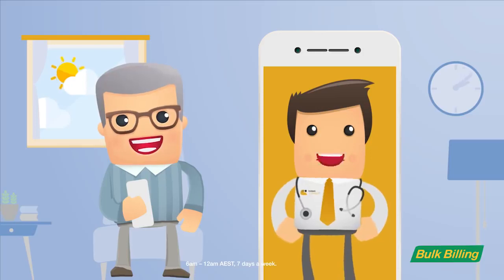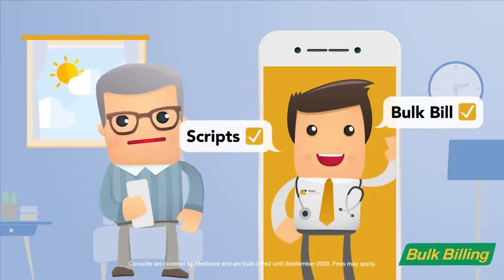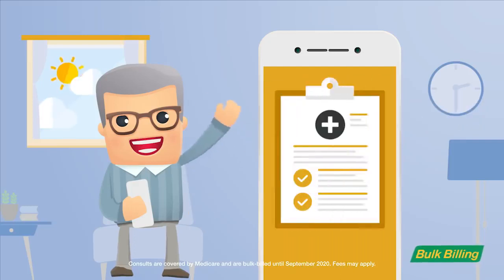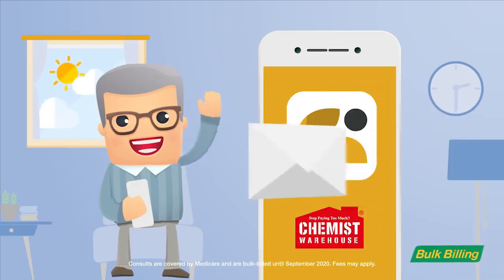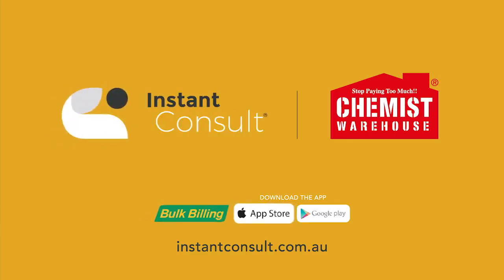From 6am to midnight get medical advice, referrals, pathology and more. Plus they bulk bill and if you need a script filled it's sent directly to your local pharmacy. Download Instant Consult today and have your doctor waiting for you.